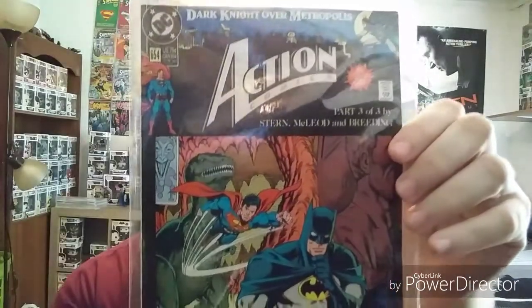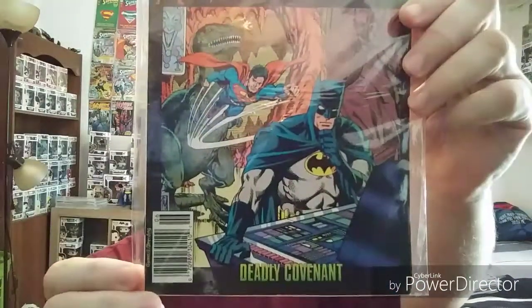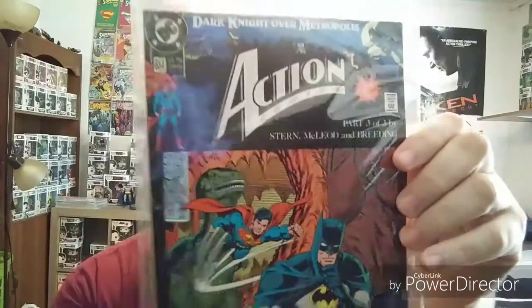Action Comics issue 654 — another awesome cover. I really need to get new bags and boards for all these, because these are the same bags I've had since the 90s and they're kind of worn out.